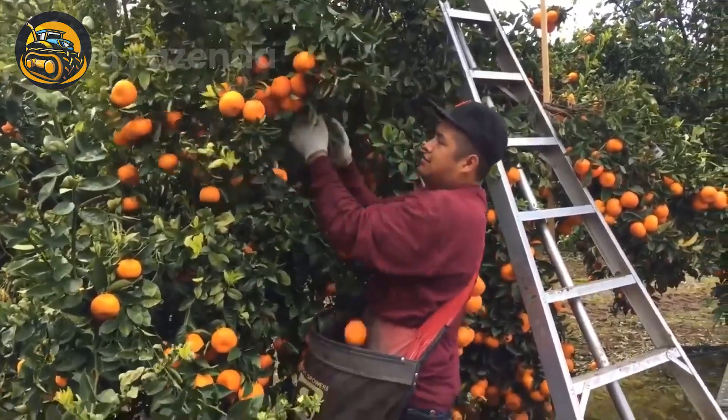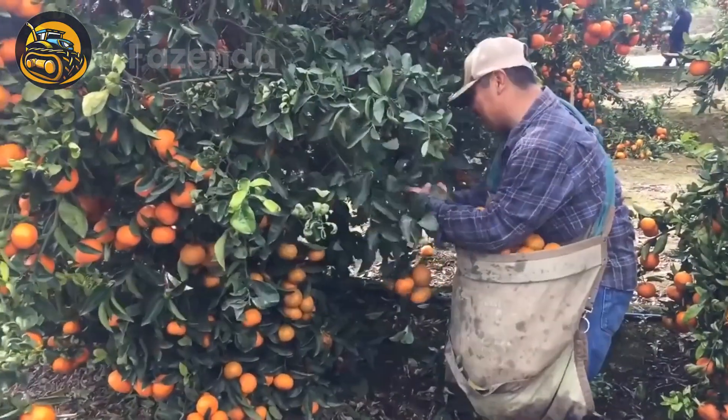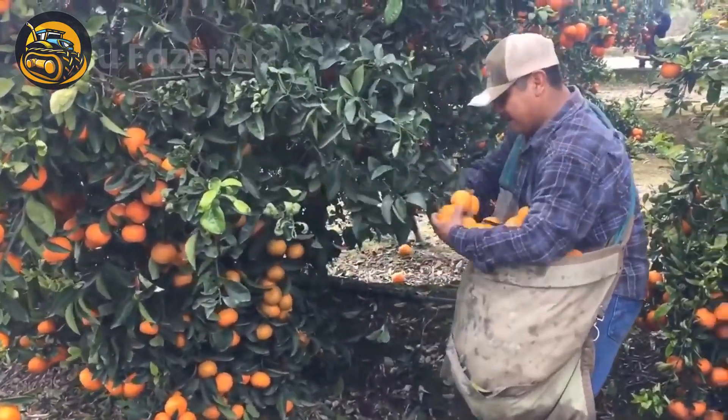Look at this farmer's hands — he is working like a machine, delicately picking oranges into his hanging basket.